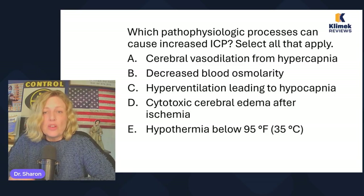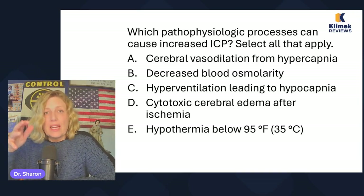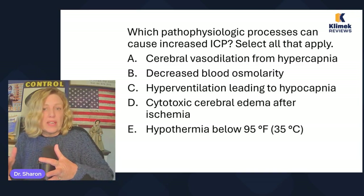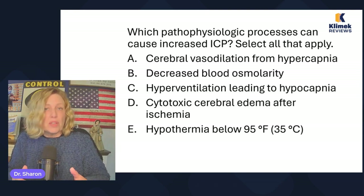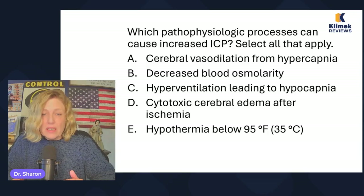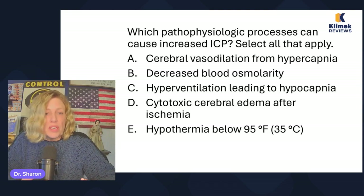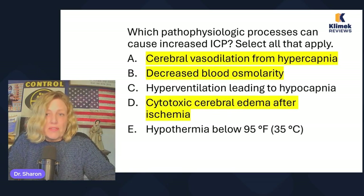Decreased blood osmolarity means hemodilution — more fluid, less solute. Hemodilution causes fluid to shift into the brain cells and can increase ICP. Hyperventilation leading to hypocapnia is the opposite; it's actually one of the treatments for increased ICP. Cytotoxic cerebral edema after ischemia — even if you don't know what those words mean, cerebral edema is increased ICP. It's something patients are at risk for after stroke, since ischemia is the stroke. Hypothermia below 95 degrees is not a risk. So A, B, and D are the risk factors.